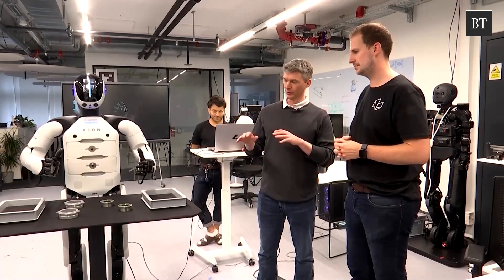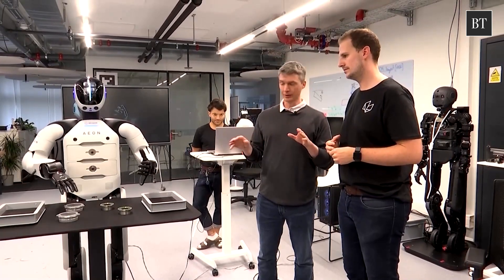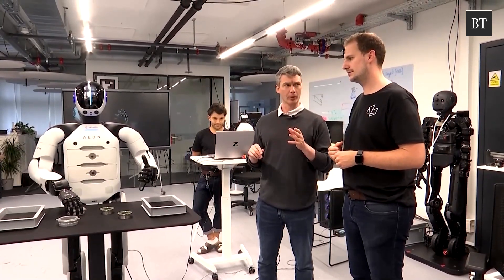Eon is our latest humanoid robot. It's quite special for us — it's the sixth generation that we have in the last two years. That's Arno Robert, the president of Hexagon's robotics division. He says Eon is meant to fill a gap in the workforce.